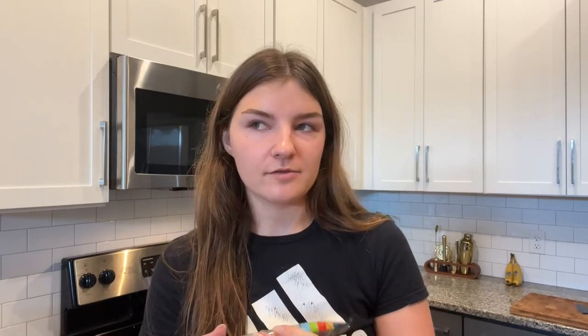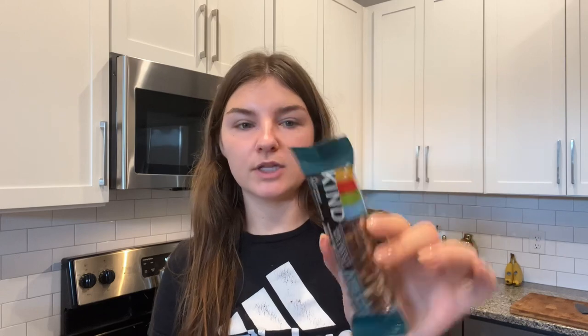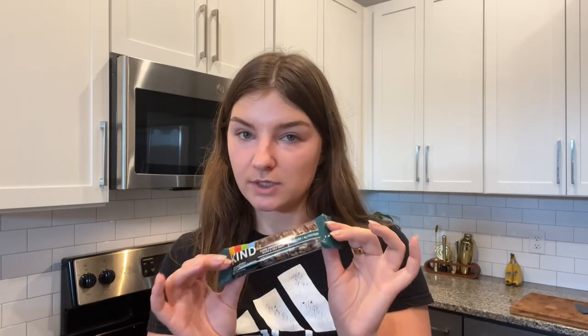The last thing is a snack of some sort, because I cannot tell you how many times I'm in class at 9 a.m., I just got there at 8 a.m., and I'm already hungry and don't get to leave until noon for lunch. My school has a little snack area, but it's always nice to have something so you don't have to buy something. These are the Kind Dark Chocolate Nuts and Sea Salt bars. I also really like their Dark Chocolate Cherry one — these are more filling than you'd think.